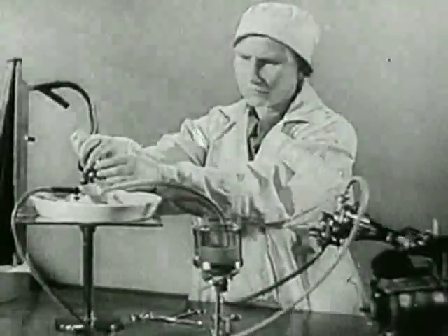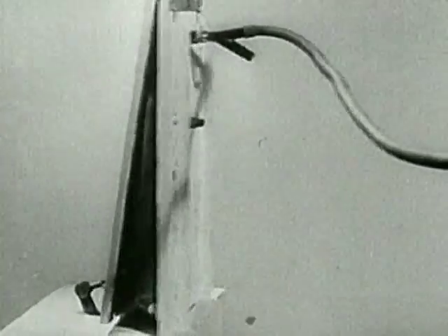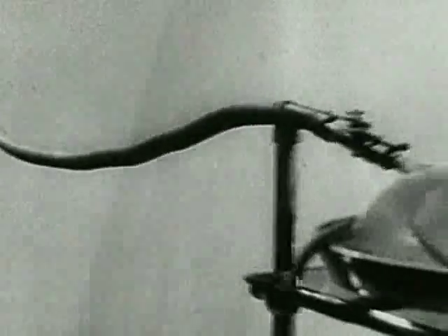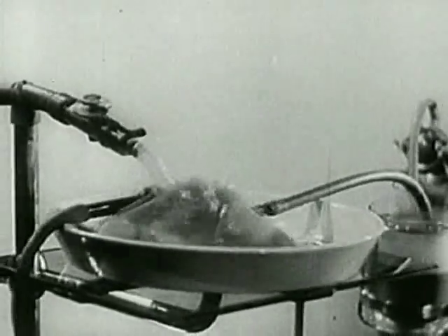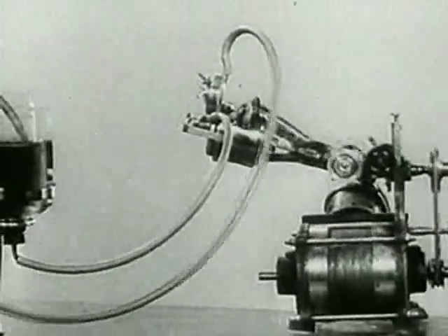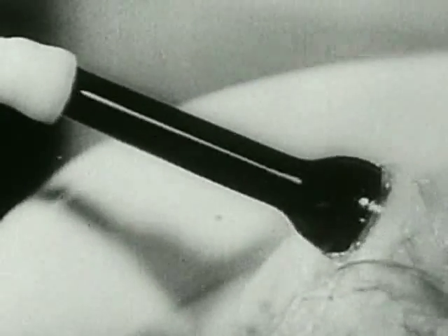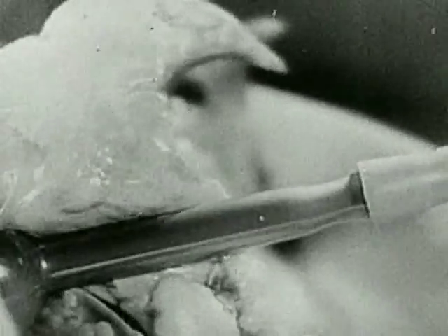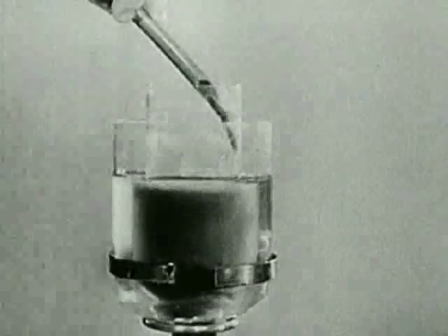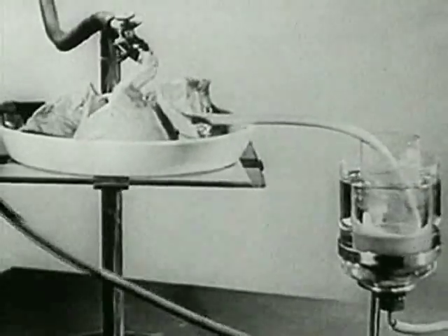The following experiment is conducted on lungs taken from an animal. Bellows distend the lungs and fill them with air. The venous blood is forced into the lungs by the action of the pump. The dark venous blood passes through this tube. In the lungs it takes up oxygen and becomes arterial blood. The isolated lungs breathe, producing the same chemical changes as in a living animal.